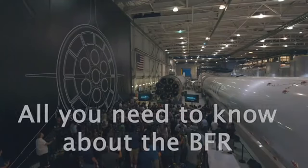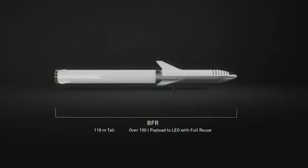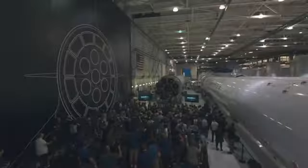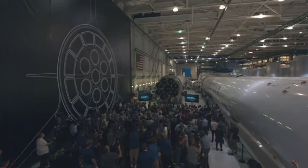The production design of BFR is different in some important ways from what I presented about a year ago. Overall it is 118 meters long. BFR is designed to be able to take 100 tons all the way to the surface of Mars. You're able to get from Mars to the asteroid belt to the moons of Jupiter and kind of planet and moon hop all the way to the outer solar system.